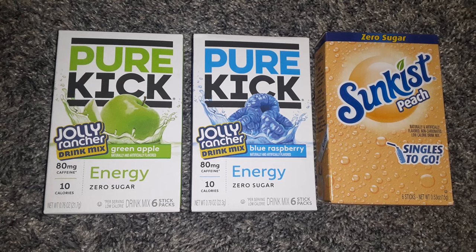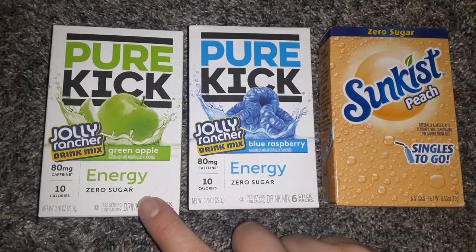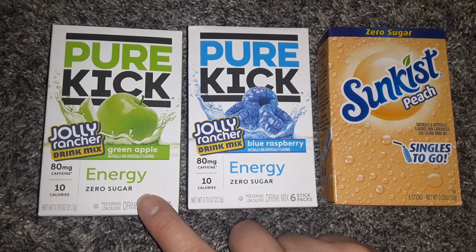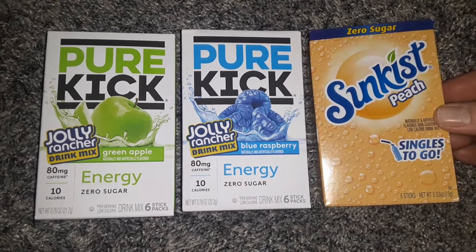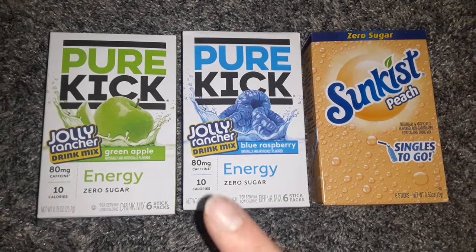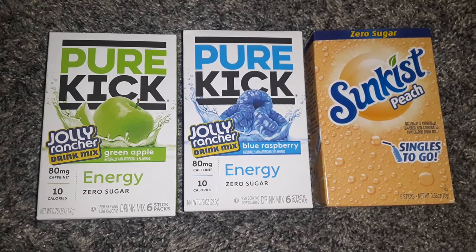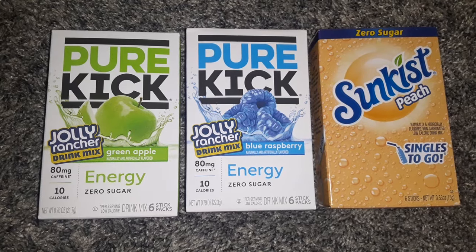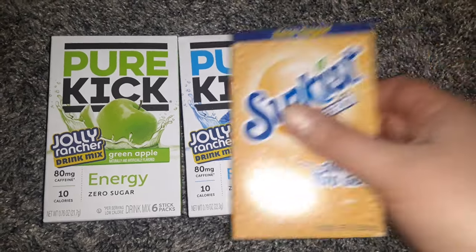I found some more drink mixes — these are new. The Pure Kick Energy, the Jolly Rancher drink mix in Green Apple and Blue Raspberry. I also found the Sun Kissed Peach that I haven't seen before. There was also a Sonic Limeade one, but I did not get that one.